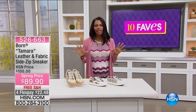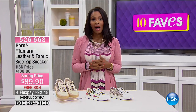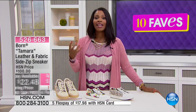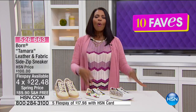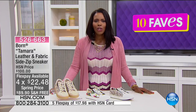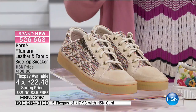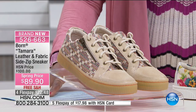I know the show is called 10 Faves, but I'm going to play favorites because this eighth fave is my favorite. I kept begging the brand, the team at Born, 'why don't you come up with a Tamra shoe?' They finally did — they created the Tamra. And what you're looking at here is the leather and fabric side zip sneaker.